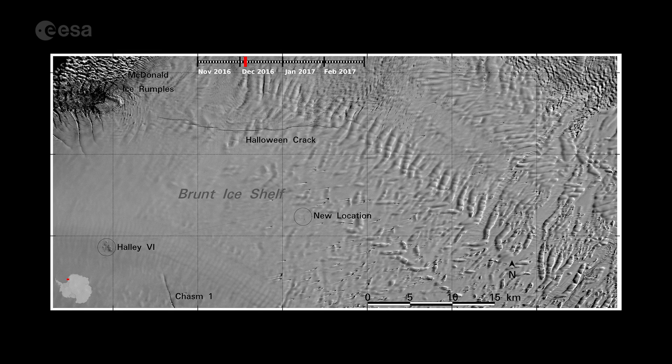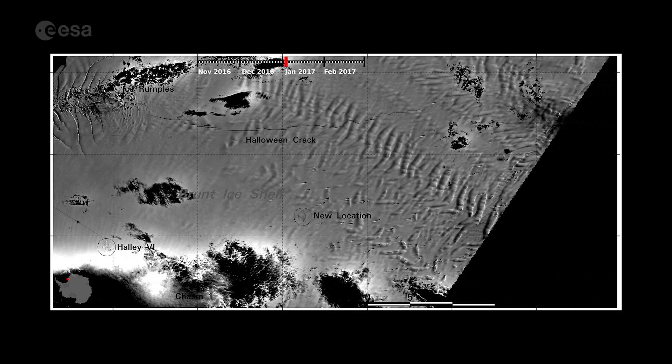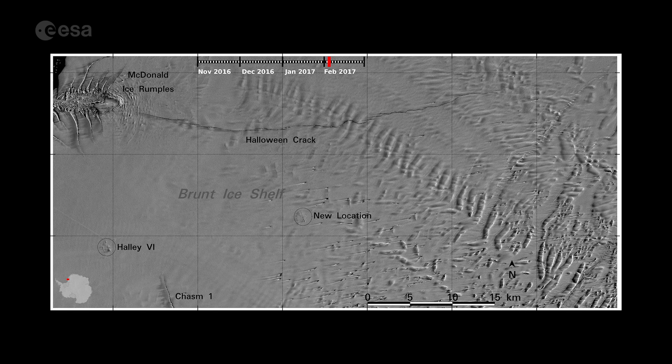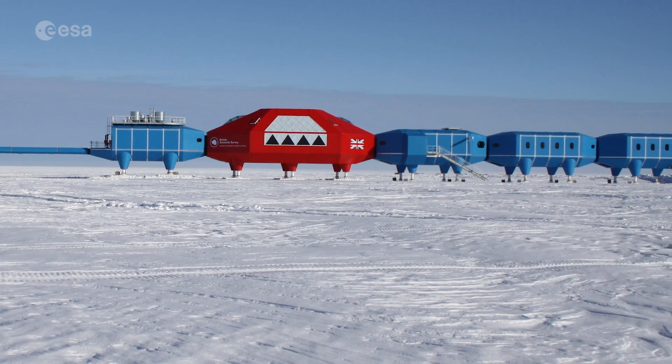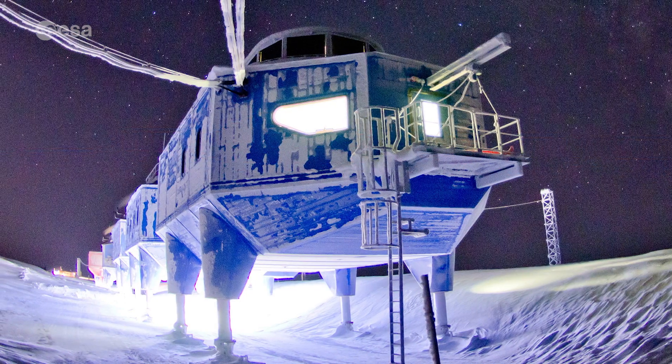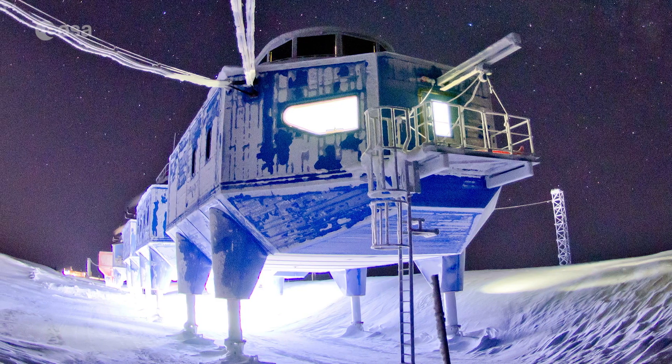On February 16, 2017, following the appearance of a large crack in the ice shelf close to the Halley-6 research station in Antarctica, information from the Copernicus Sentinel-1 and Sentinel-2 satellites helped the site to close the base down temporarily.